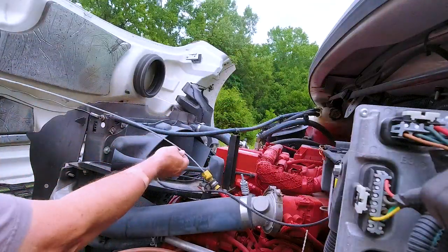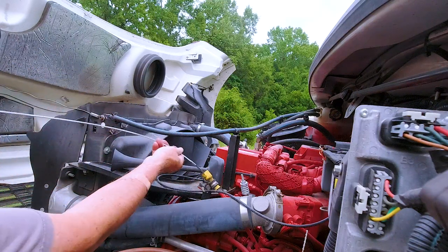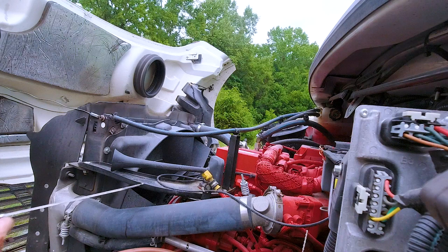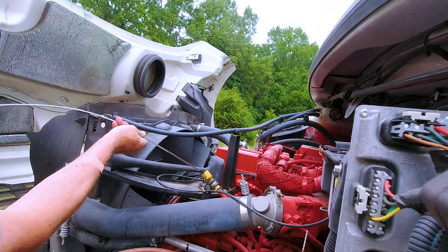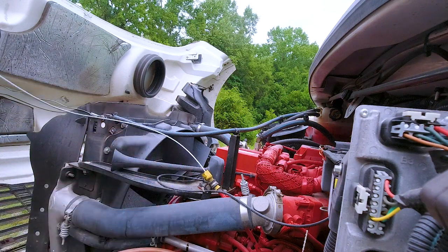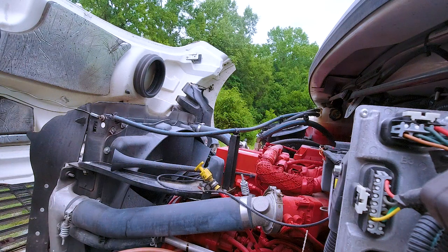Check the oil here — looks good. Still got about another ten thousand miles to go before the next service. That'll be another seven hundred dollars or so.